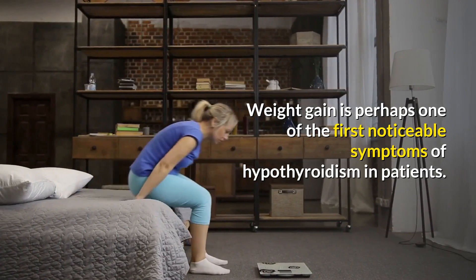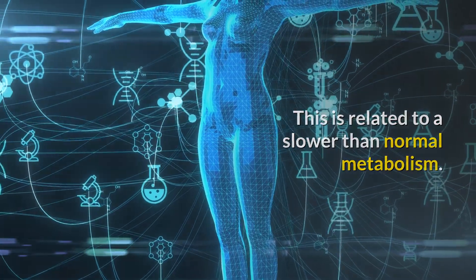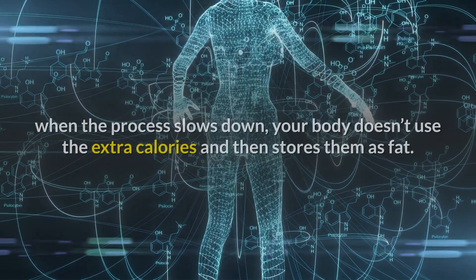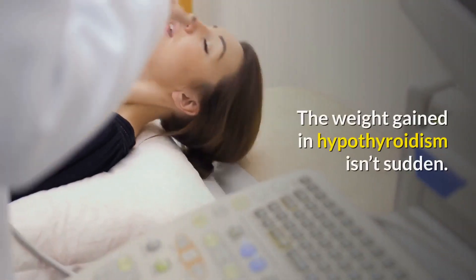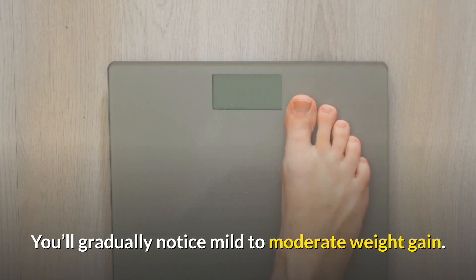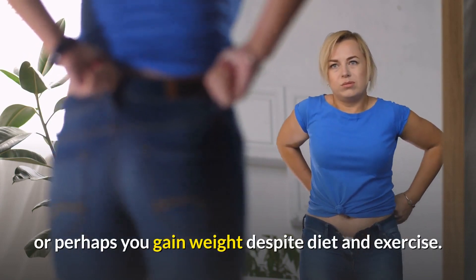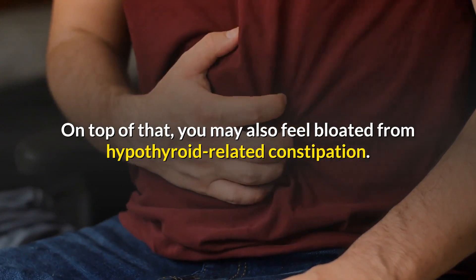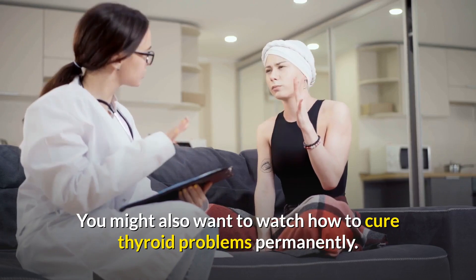Weight gain is perhaps one of the first noticeable symptoms of hypothyroidism. This is related to a slower-than-normal metabolism, which is responsible for converting calories into energy. When the process slows down, your body stores extra calories as fat. The weight gained is gradual — mild to moderate — and you may find losing weight more difficult, or gain weight despite diet and exercise. You may also feel bloated from hypothyroid-related constipation.